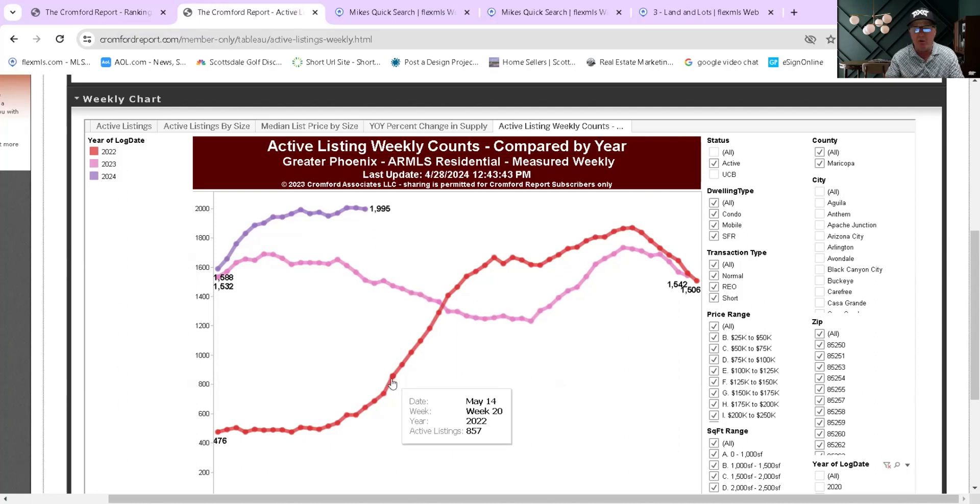You can see this red line is 2022 — inventory in Scottsdale was down at 476. In 2023, it was right up at 1,588. Starting out this year it was 1,588, and now we're at 1,995. You can see how low inventory was in 2022, it got higher as the year went on. In 2023 it went lower, then started to climb by end of year. Right now you can see it's basically shooting up and is substantially higher than it was in both 2023 and 2022.